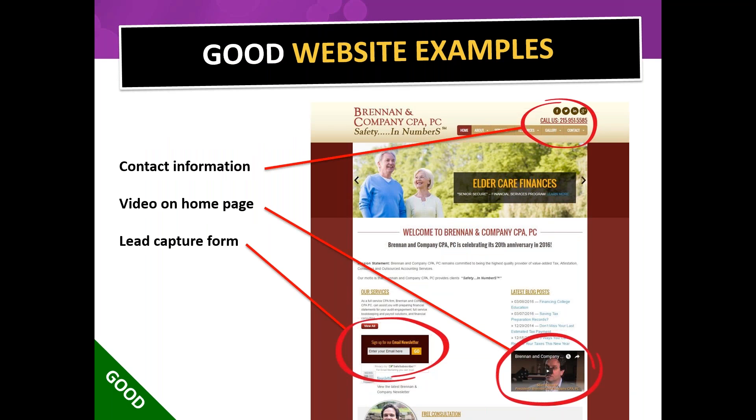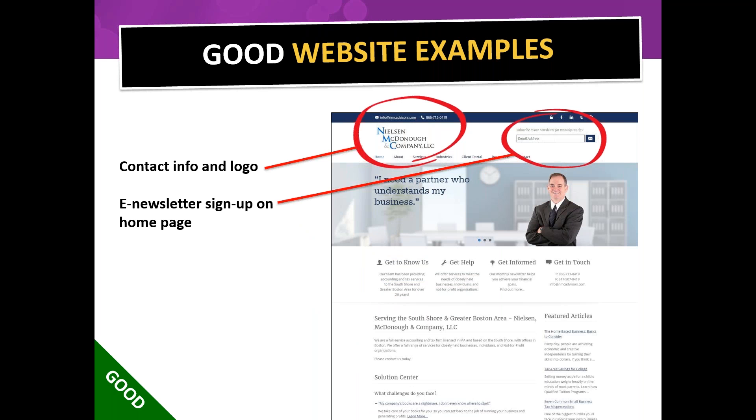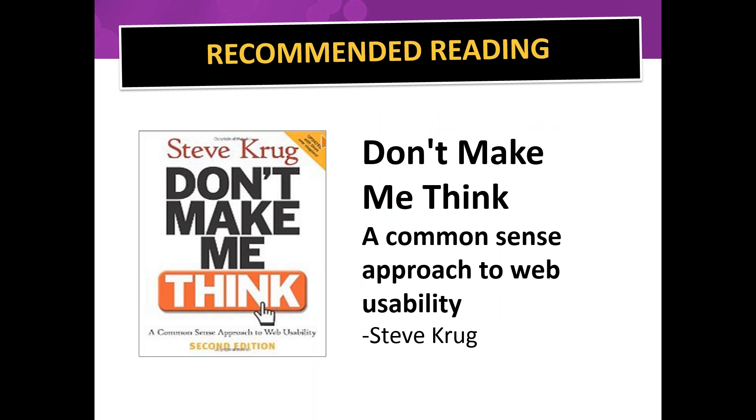Here are good examples: great contact information, video on the homepage, a testimonial or the CPA himself, and a lead capture form right there asking for an email to sign up for a newsletter. Another good example has contact information and logo on the homepage, images related to services, and a form to collect visitor contact information. Also recommended: Steve Krug's book 'Don't Make Me Think' — a fun, easy read that will empower you regarding website usability and getting the results you need.